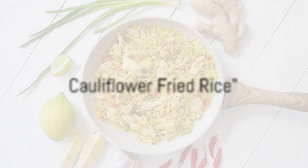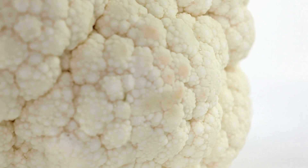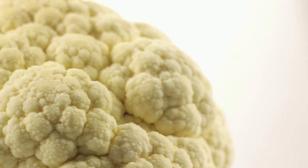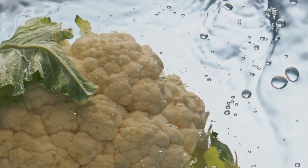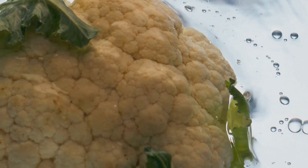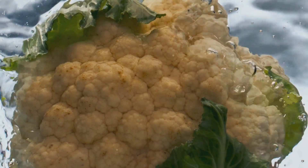Craving some fried rice but worried about carbs? Worry not, because we have the perfect solution: cauliflower fried rice. You might be thinking, how can fried rice be low-carb and keto-friendly? The answer lies in our star ingredient, cauliflower. This versatile vegetable is a fantastic substitute for rice. It's not only low in carbs but also packed with essential nutrients, making it a great choice for a healthy, balanced diet.